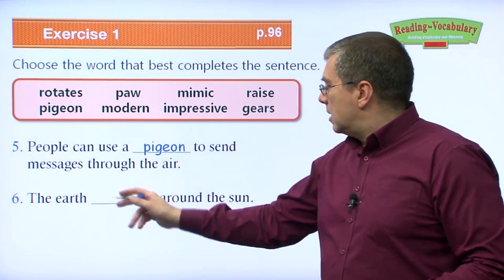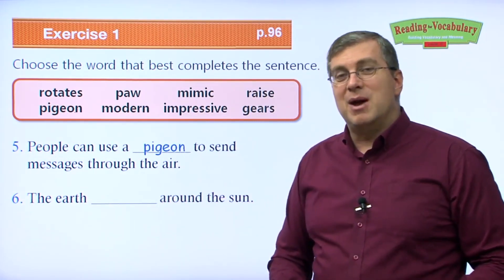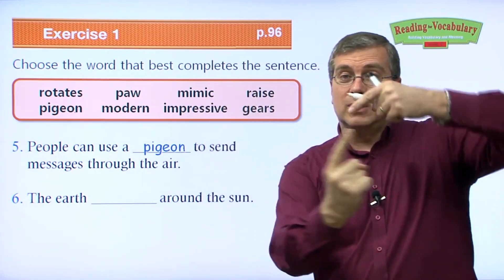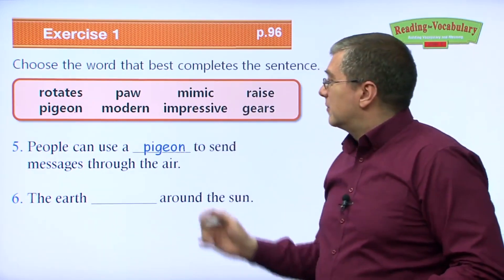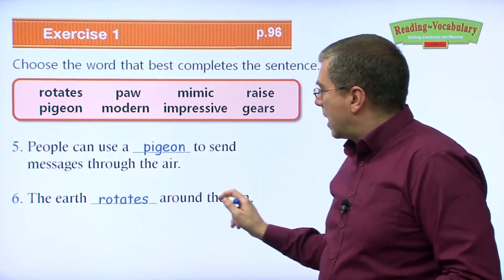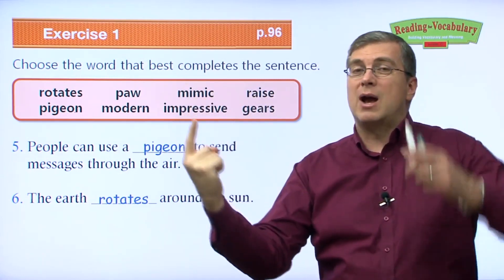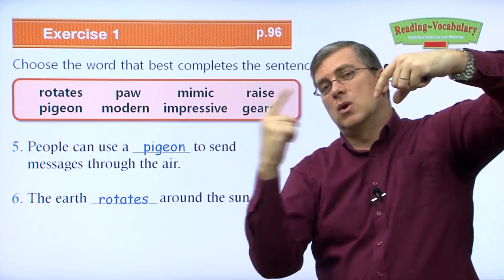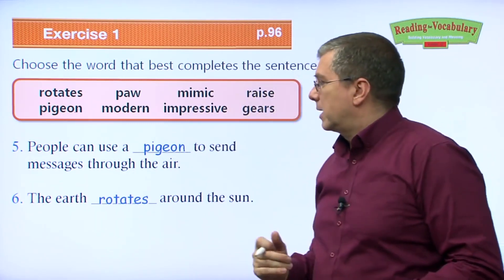Number six: The earth ___ around the sun. I talked about this before when discussing a merry-go-round. The earth is doing this by itself, but it's also doing this around the sun. It is rotating. The earth rotates around the sun — it moves around the center, which is the sun. It also rotates on its axis.